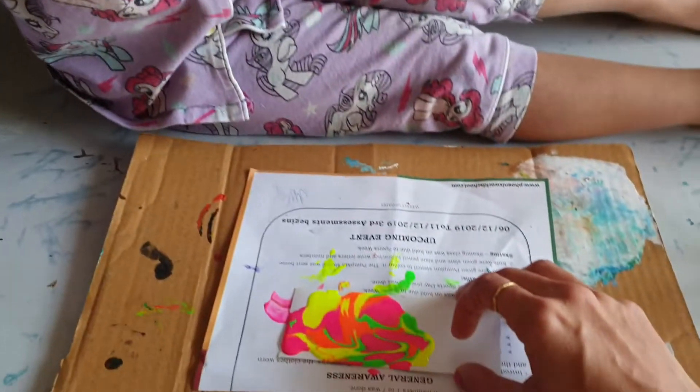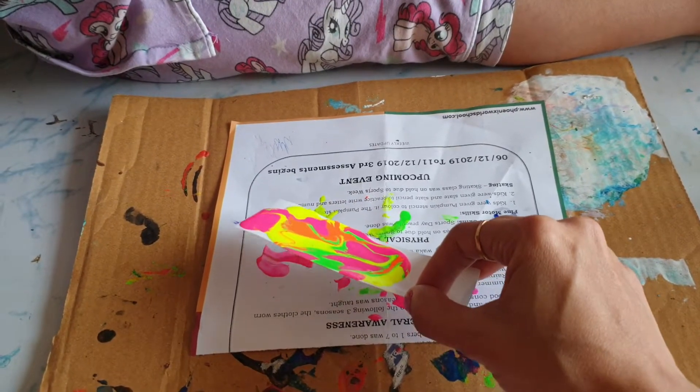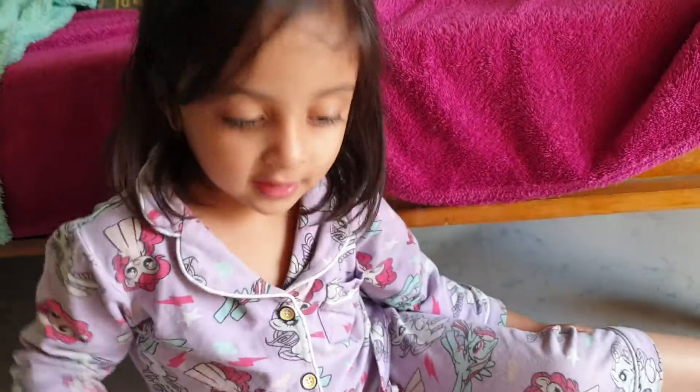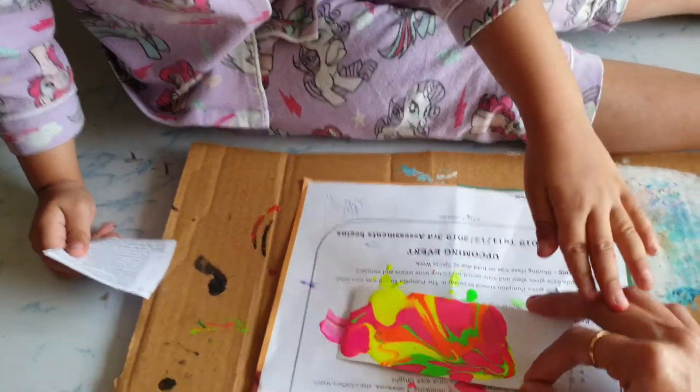And tell your name. Your name is? So I am just helping my three-year-old baby to spread those colors which she has already poured. And she is so excited to spread it with paper. Now you have to add your color with oil, right?